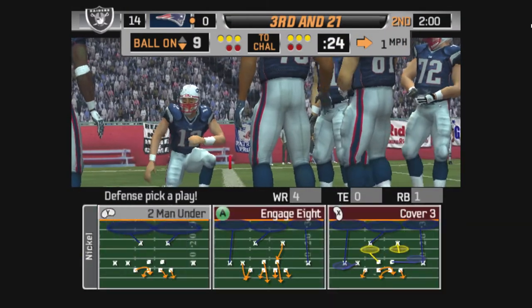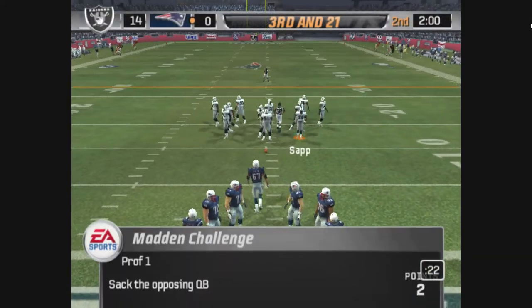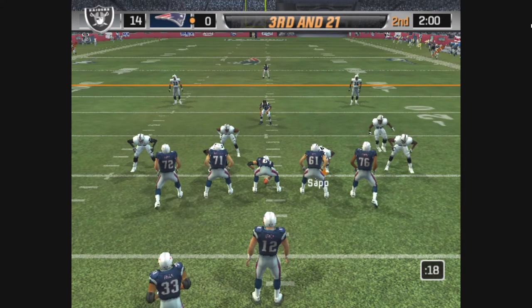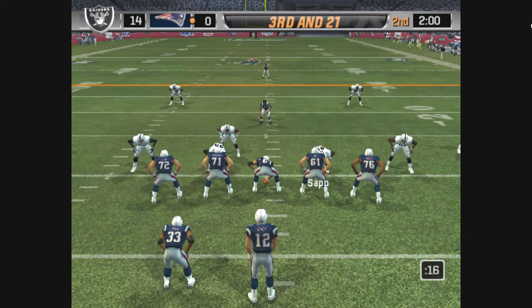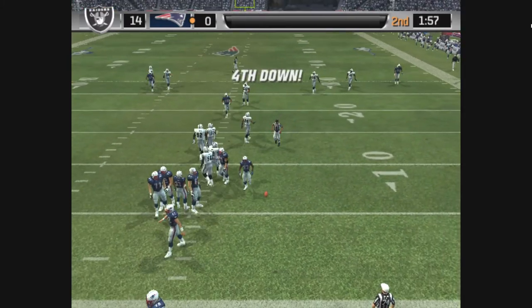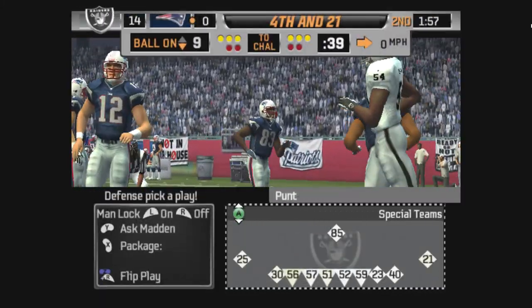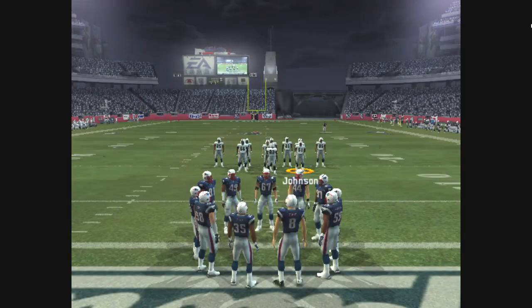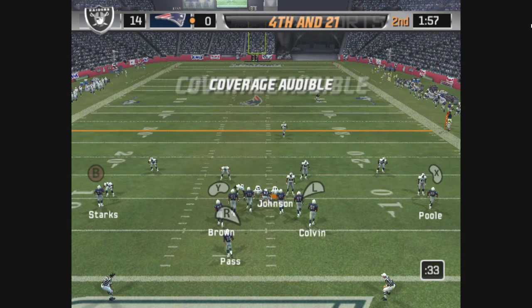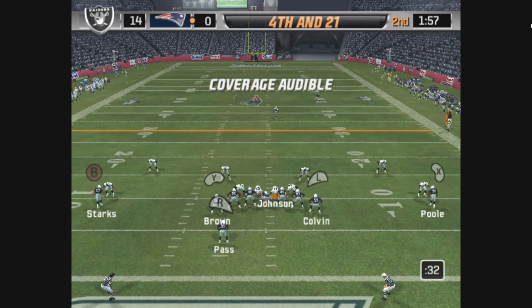Two minutes left in the quarter. The Raiders come out in a nickel package. Gets the pass off — he had a shot but couldn't come up with it. Time to call a special teams play. Offense couldn't convert.